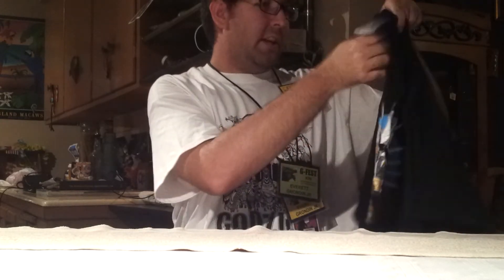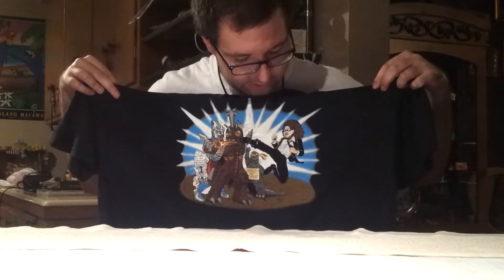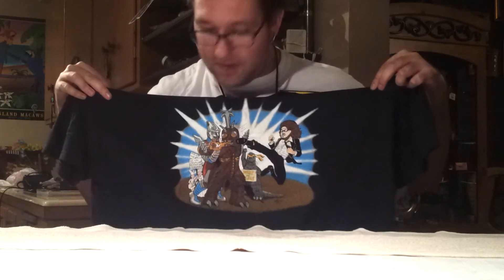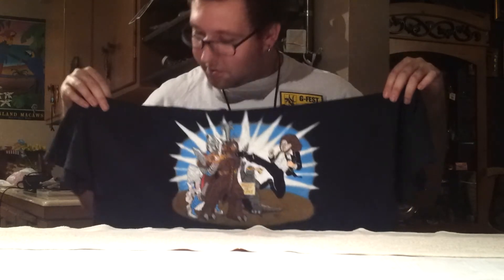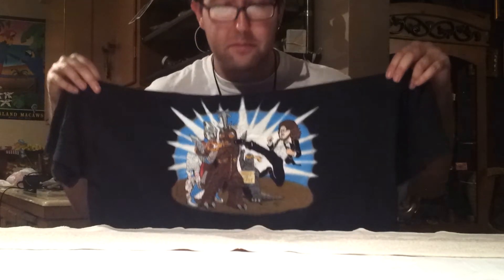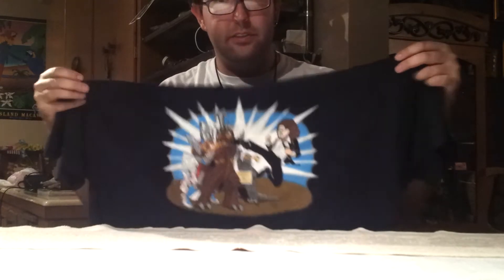Let me go over this t-shirt that I got. I bought a t-shirt from the famous Scrooge Jones at G-Fest — I was always fond of this artwork. It's his artwork of Godzilla kicking Megalon while Jet Jaguar has him in a full Nelson, with Godzilla over there and the Zootopian people down in the corner. Just an awesome shirt. I asked him if he had it in my size and he did, so I wasn't going to hesitate. Very glad I got one of these shirts. Thank you, Scrooge, for selling me a shirt.